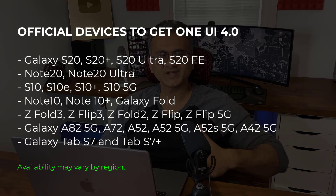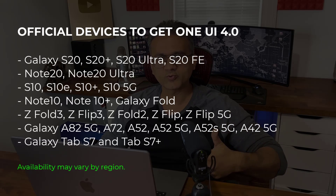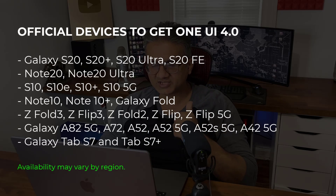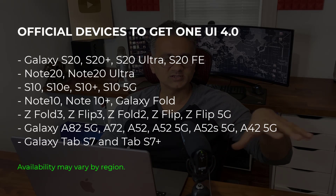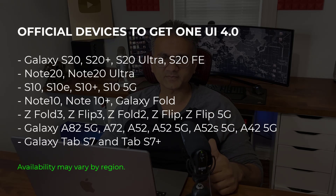And if you have a foldable phone, whether that is the Fold 1, 2, 3, Flip 1, 2, 3, you are going to get the update. Other phones that are officially listed on Samsung's website: Galaxy A82 5G, A72, and A52, both the 5G and non-5G models. And of course, when it comes to tablets, the Tab S7 and the S7 Plus will also get the update.